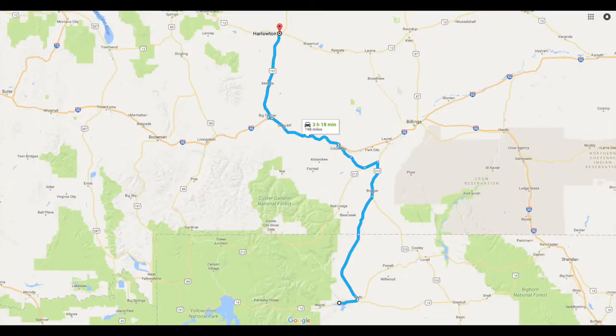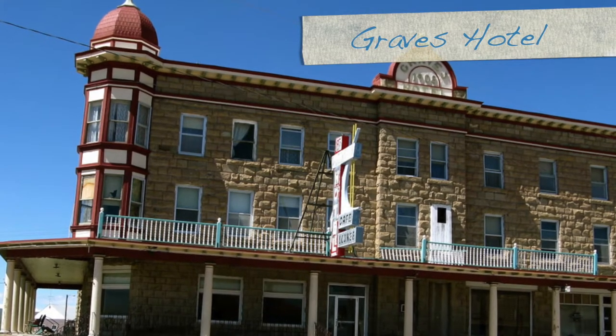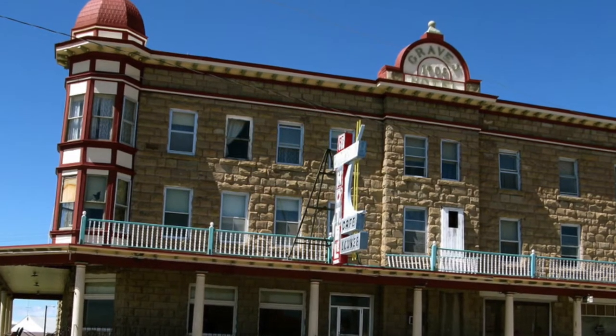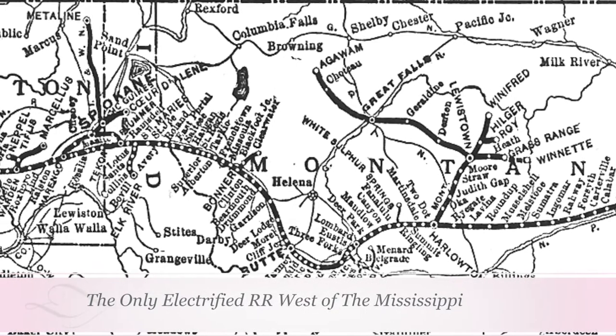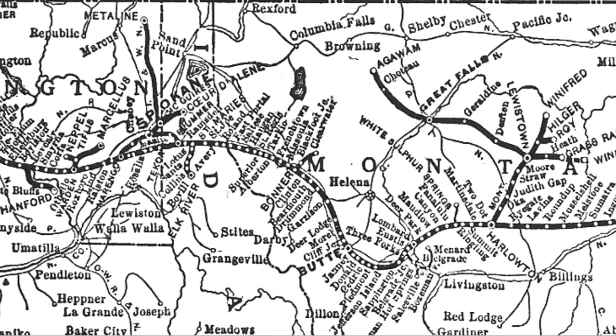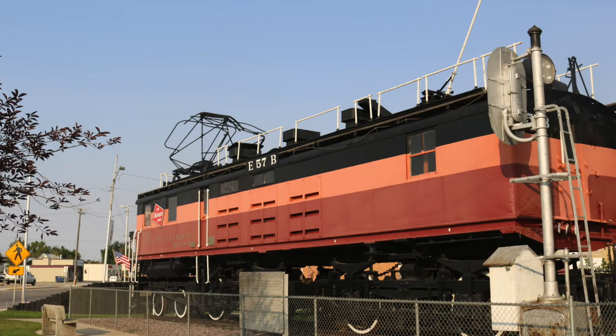We left Cody, the Cody, Wyoming area, and headed up into Montana on our way to Glacier National Park, and we stopped in a small town called Harlowton, Montana. Unbeknownst to me, Harlowton was the start of Milwaukee Road electrifying their main line west from Harlowton to Avery, Idaho, and this was done in the early 1900s. It gave them an advantage over other railroads because the electrical system was much more efficient than steam for operating in that harsh environment, especially during the winter time.